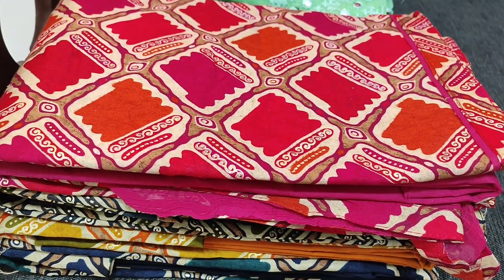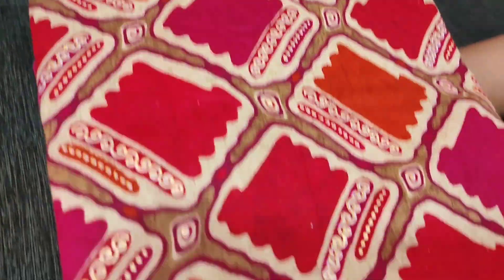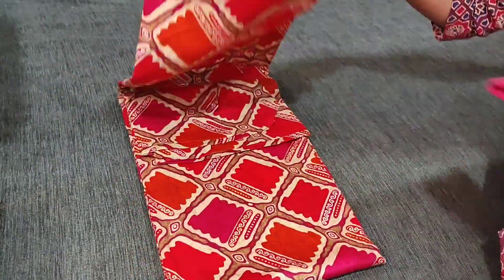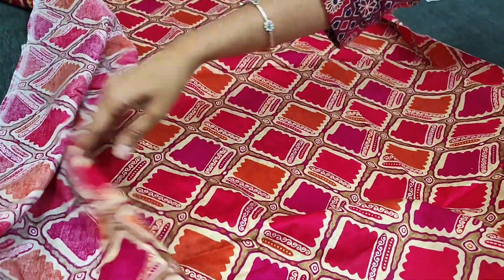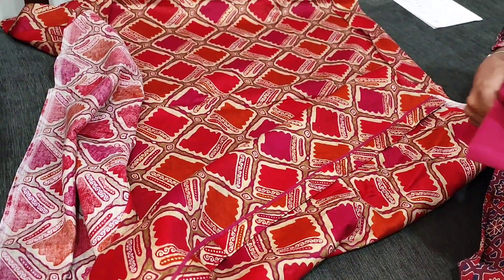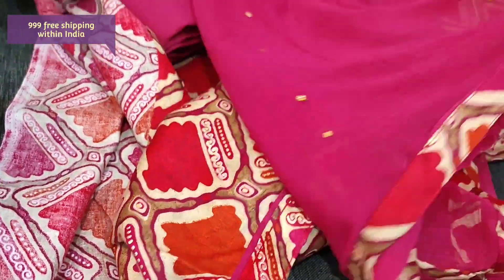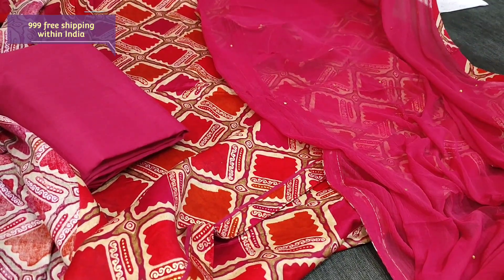Next we are going to see a soft cotton collection — pure cotton, very soft material. We have simple tape piping in the daman and four different colors. Comfortable for regular wear and summer. It's a nice bright print all over; lining is optional as the fabric is not transparent. We have a dark pink cotton bottom and a simple chiffon dupatta with tapings on all four sides. The cost of this complete set is 999, with free shipping.